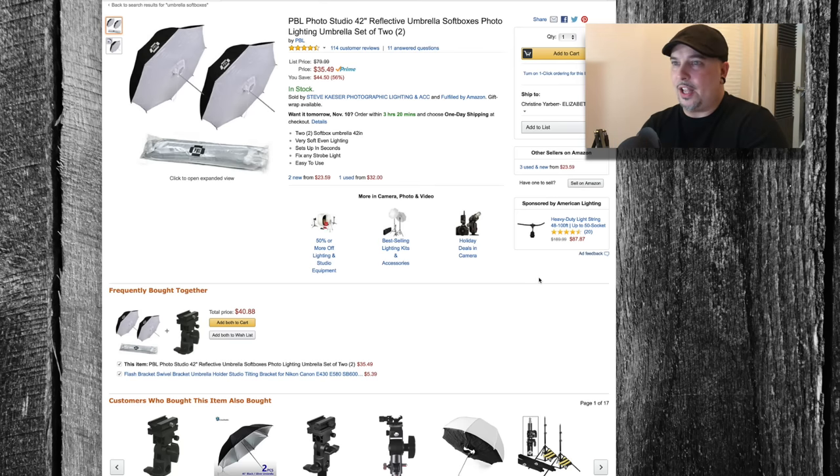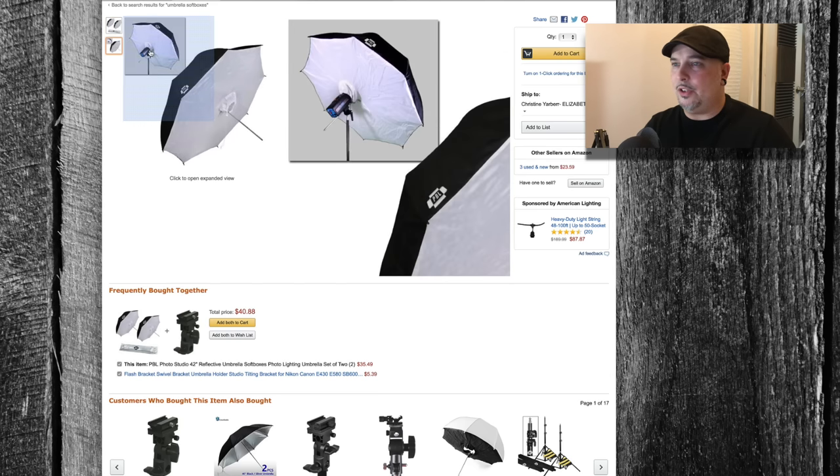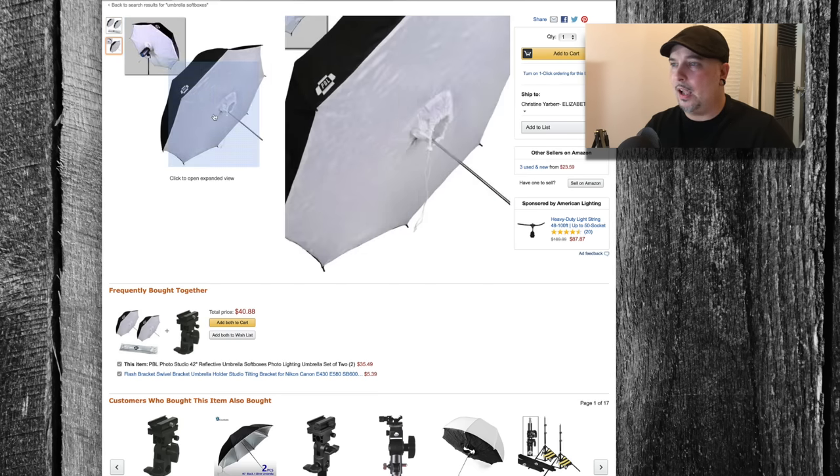If you're trying to get into flash photography, get these things — just pick them up right now. You will not be mad at me for recommending these. You get two of them and it's got some inner reflective material on the inside. You can even use studio strobes with them.